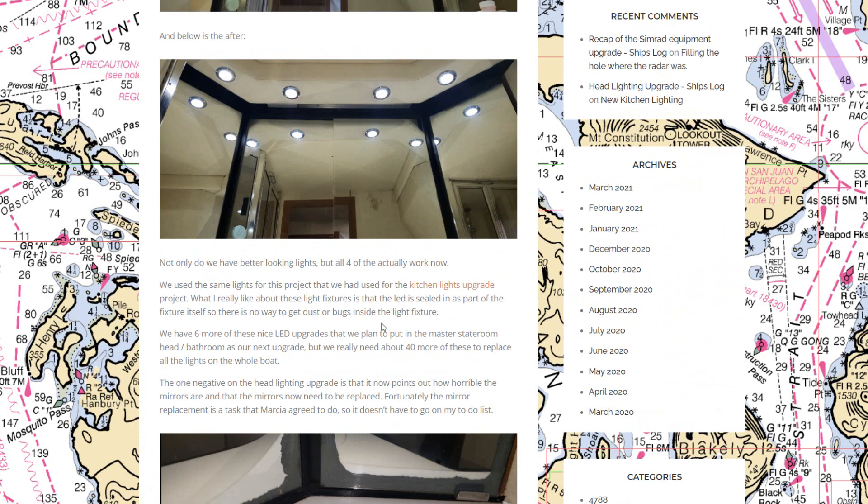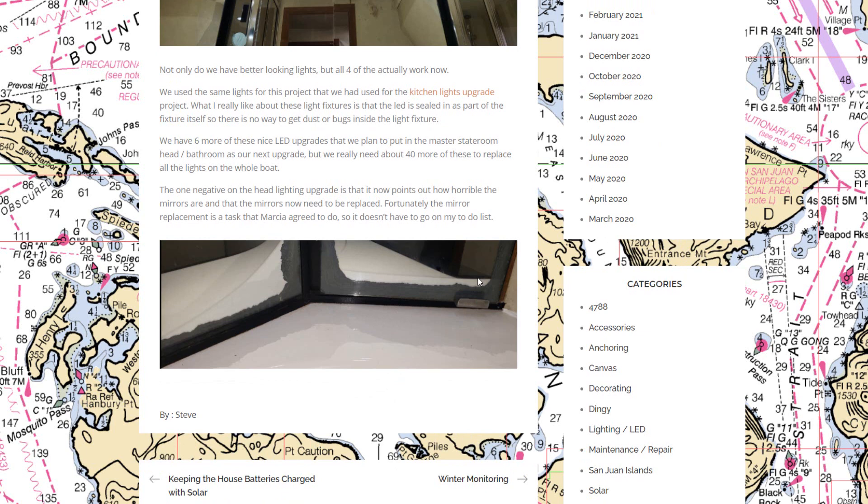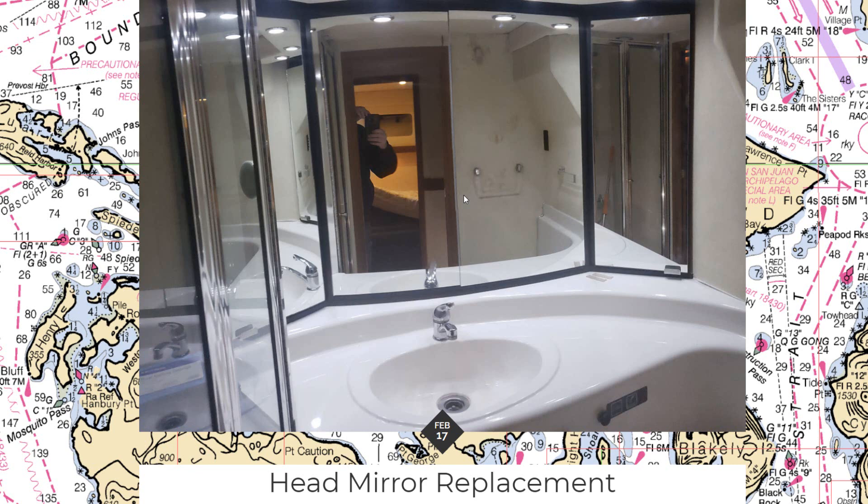After doing the bathroom lights, we really noticed how bad the mirrors looked. We had a total of five mirror pieces across both heads. We took those to a local glass shop and for just under $300 they replaced all the mirrors, making everything look much newer and nicer.